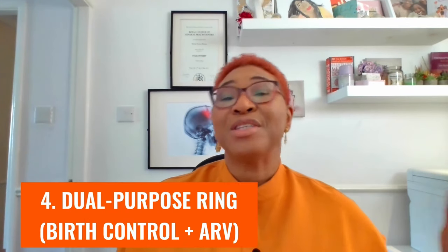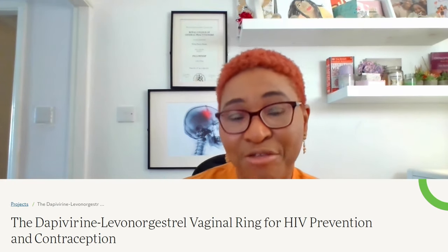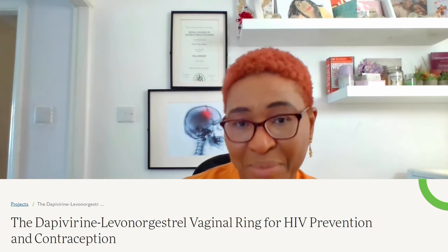Number four is in development and is actually an advance on the DAPI ring. This is a dual-purpose vaginal ring containing both the antiretroviral drug dapivirine from the DAPI ring, as well as the progestogen levonorgestrel — the same hormone found in most morning-after pills like Plan B, Levonelle, Postinor, and so on. It's a plastic ring intended to slowly release both drugs into the vaginal area once in place. Like the other rings, a woman can insert it herself, and they are looking at having it replaced every three months.